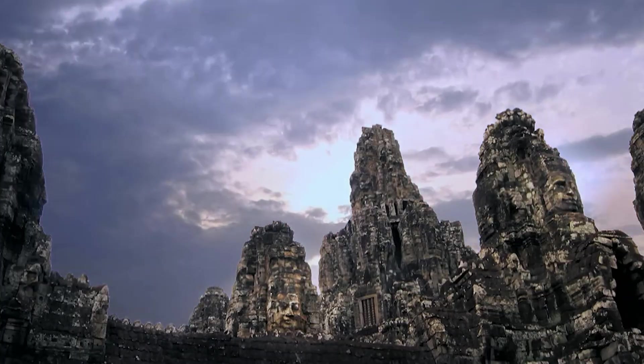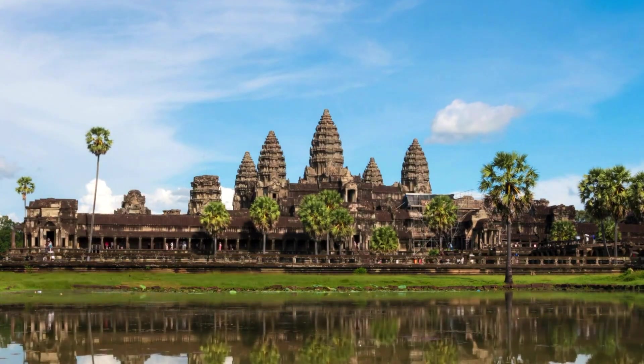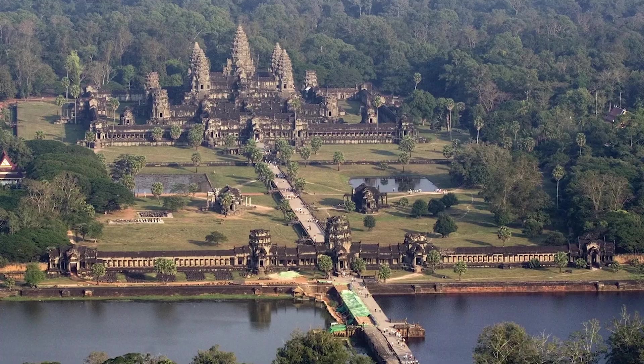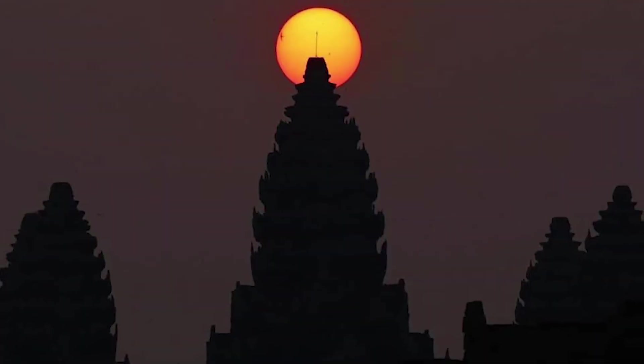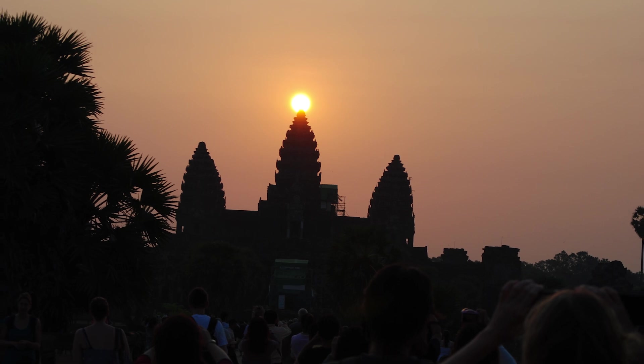How Angkor Wat's layout mirrors solar movements. Angkor Wat in Cambodia is another ancient marvel tied to celestial events. The entire temple complex is laid out so that during the spring and autumn equinoxes, the sun rises directly above its central tower when viewed from the western entrance.